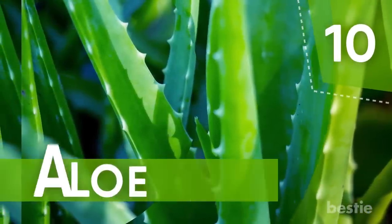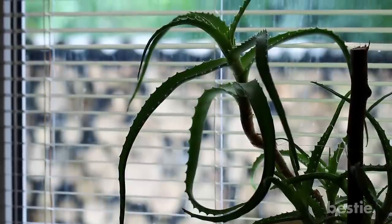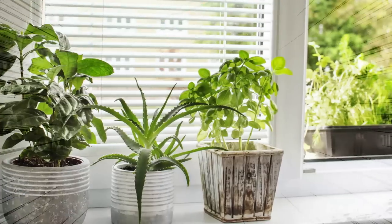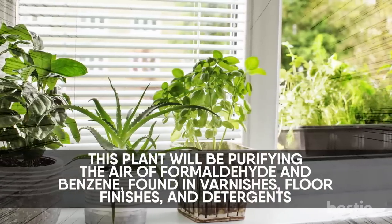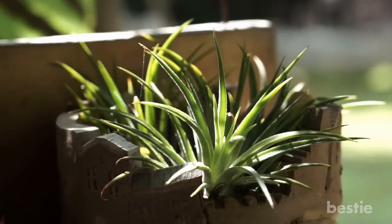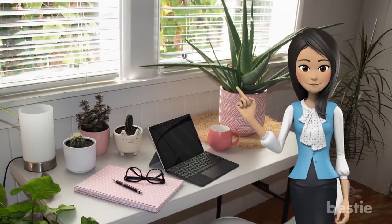Number 10: Aloe Vera. A healing aloe plant is a lovely addition to your kitchen windowsill, as it loves a sunny spot. While being on hand to soothe any kitchen burns, this plant will be purifying the air of formaldehyde and benzene, found in varnishes, floor finishes, and detergents. It thrives very well in a sunny location and doesn't require frequent watering, making it perfect for new plant moms and dads.